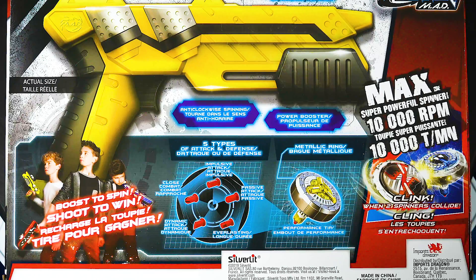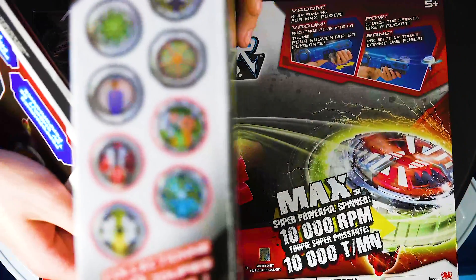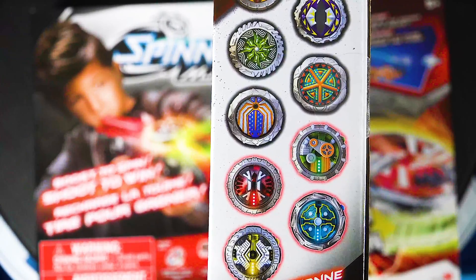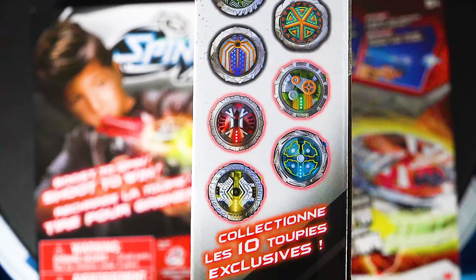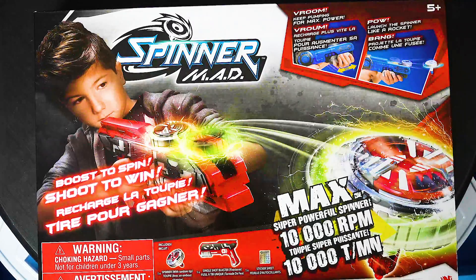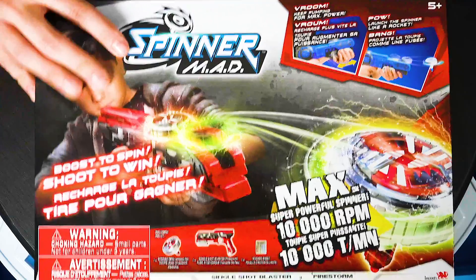They've got their own tip system. It's got impulsive attack, close combat, dynamic attack, everlasting passive attack, and a metallic ring. I'm pretty sure they can't really use stamina, balance or all that kind of stuff because I think Beyblade has a trademark on those spinning top categories. I don't really know how that works or if they just decided not to use those terms. Anyway, these are all the tops in the set — really wacky designs.